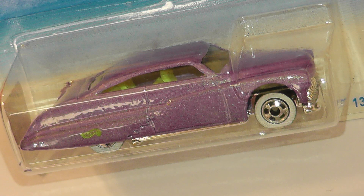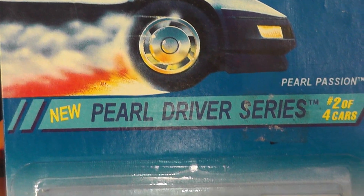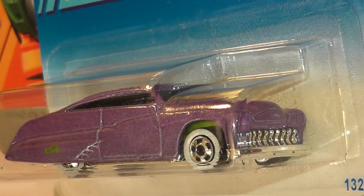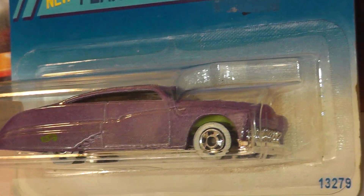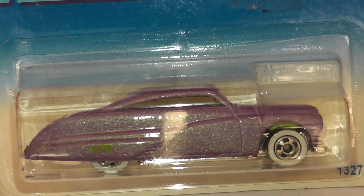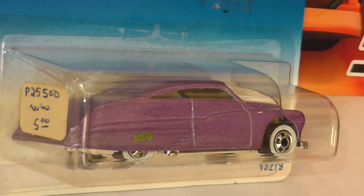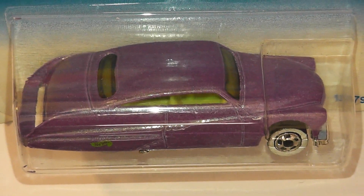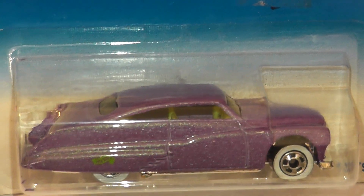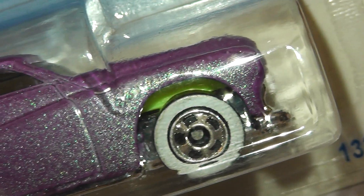Finally, back onto one of my favourite castings — the Purple Passion, or in this case the Pearl Passion as it is listed on the card. Pearl Passion is part of the 1995 Pearl Driver Series where the castings feature a pretty awesome pearlescent paint. Just look at how the paint on this one changes colour as I move it around in front of the camera — pretty awesome! It looks really good on the white wall black walls. Purple Passion was introduced back in 1990 and is a Larry Wood design, and this is another one that keeps popping up from time to time these days too.